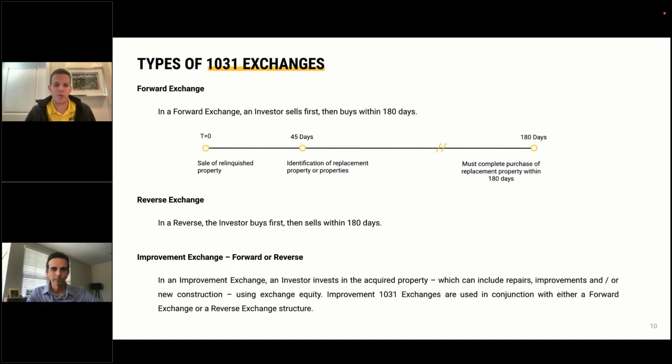There are three primary types of 1031 exchanges: the forward, the reverse, and the improvement exchange. The majority of 1031 exchanges done today are forward exchanges — you sell a property first and then buy a second one within 180 days. The timeline starts on the day you sell your relinquished property; you then have 45 days to identify the replacement property and must complete the transaction within 180 days. These deadlines are firm — no matter if it's on a Saturday, Sunday, or holiday.